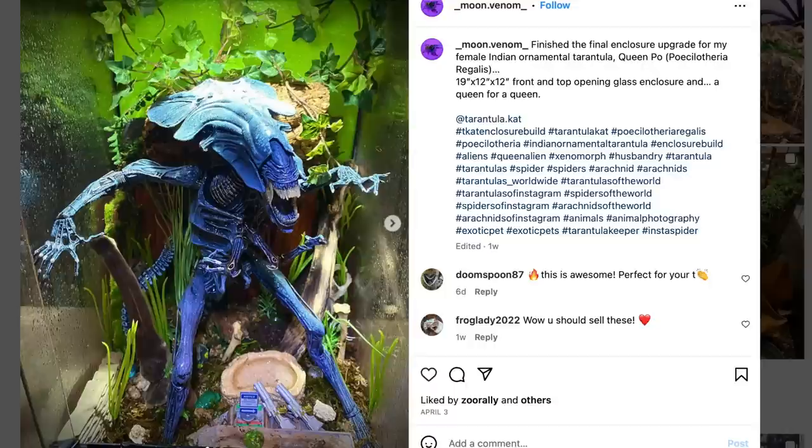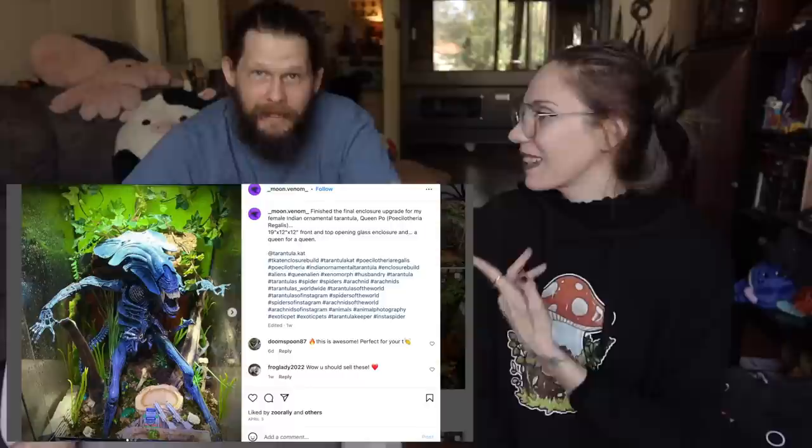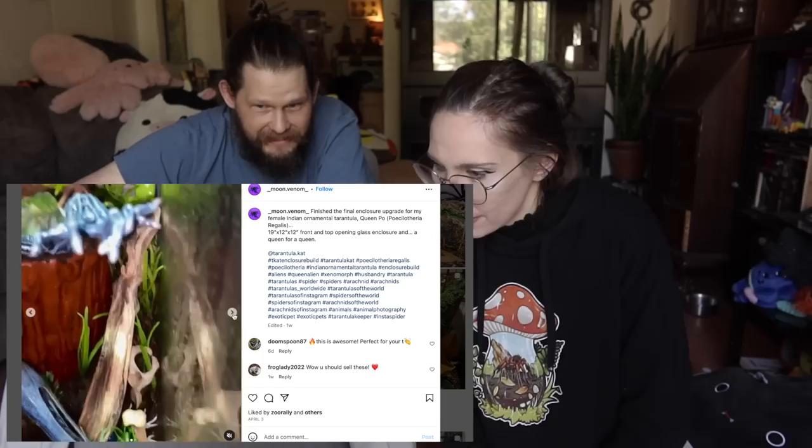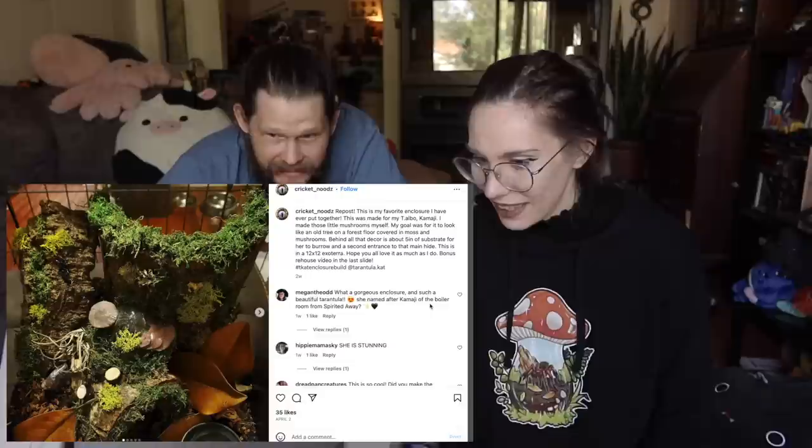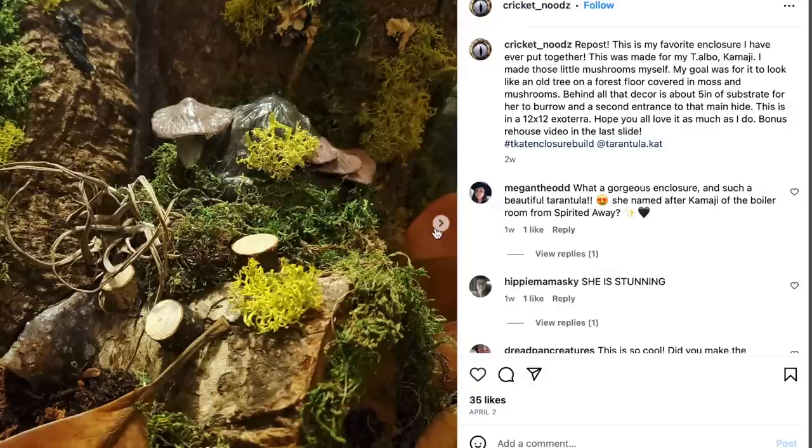He's a queen xenomorph — they even got blaster rifles down there too. Are you guys alien or predator? I actually prefer the aliens. I like them both, but I'm a predator fan. But John Carpenter's The Thing is far more terrifying. They've got a video going on too. It's for a female Indian ornamental tarantula. That's pretty sick — I bet she webbed the crap out of it already. That is super naturalistic.